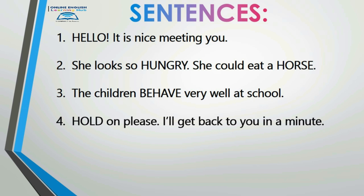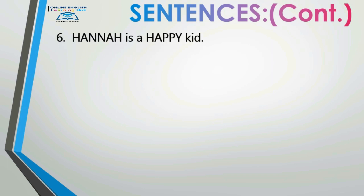Hold on please, I'll get back to you in a minute. Number five: 'She ate half of the cake.' She ate half of the cake. Number six: 'Hannah is a happy kid.' Hannah is a happy kid.